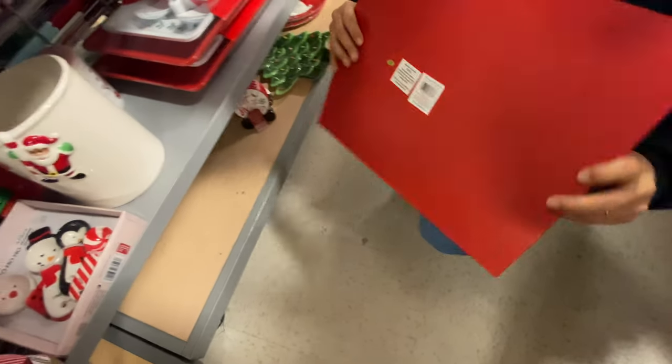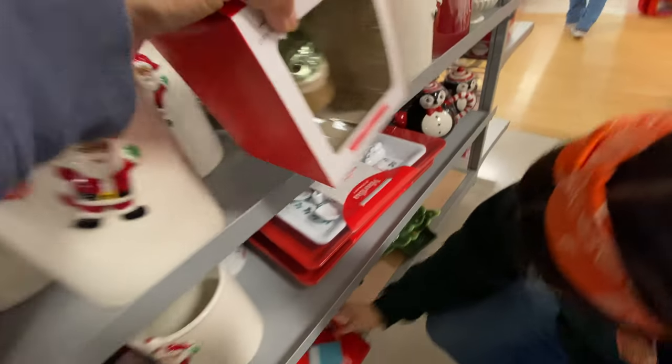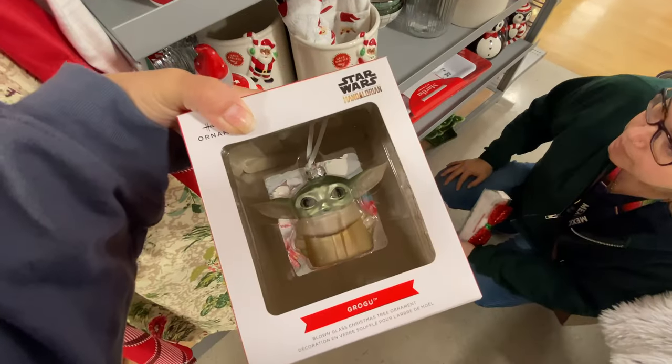That's not fair — $3! Here's the Grogu ornament — I want it, it's so cute!